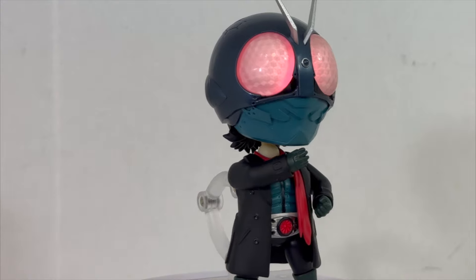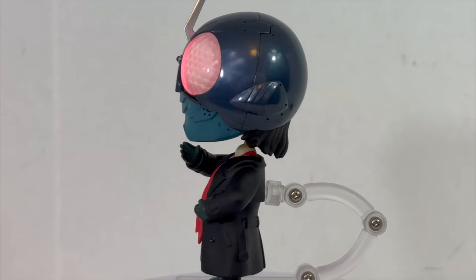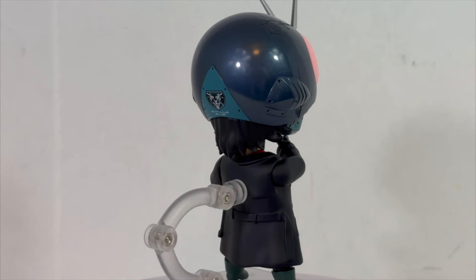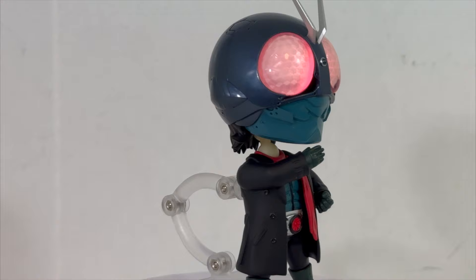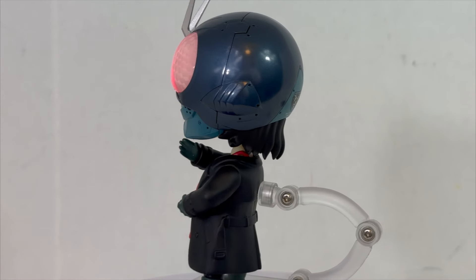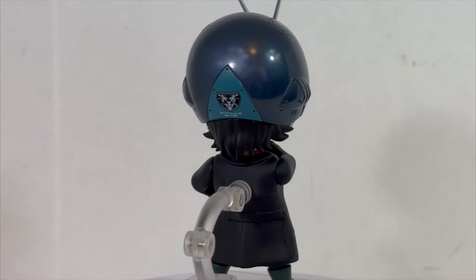Let me know down in the comments below — do you collect Nendroids? Do you have this one? Did you even know this one existed? There is the Shin Ultraman one; I'll probably try to pick that one up at some point. Like I said earlier in this video, there will be a companion video releasing on my second channel where I take a look at the SpongeBob Nendroid, going up literally at the same time that this video is going up on this channel. So go ahead and head over there — it will be linked in the end card.